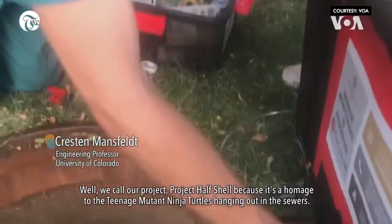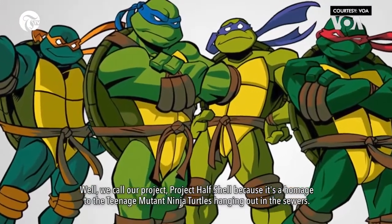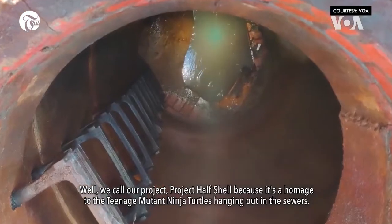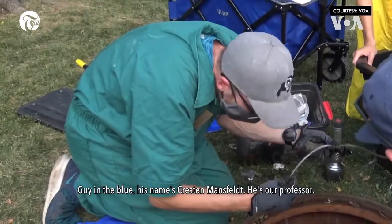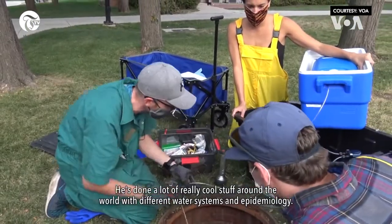We call our project Project Haskell because it's a homage to the Teenage Ninja Turtles hanging out in the sewers. The guy in the blue, his name is Creston Mansfeld. He's our professor. He's done a lot of really cool stuff around the world with different water systems and epidemiology.